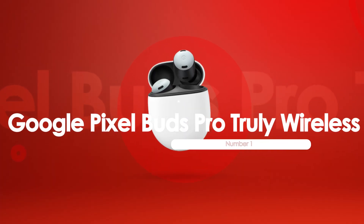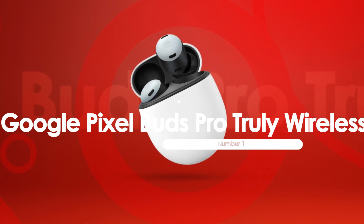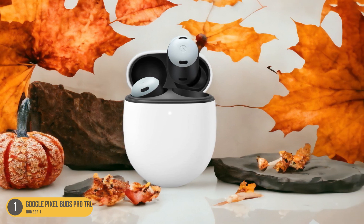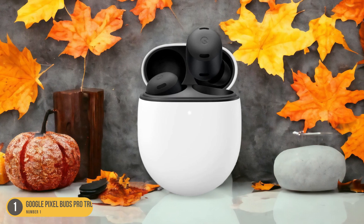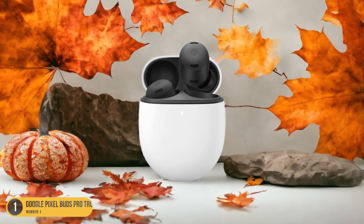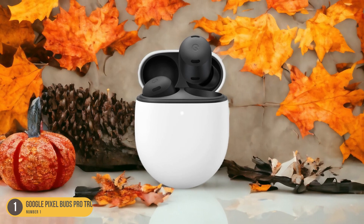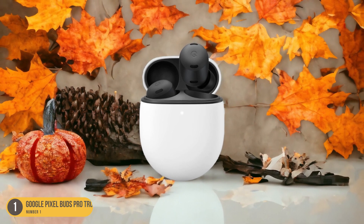At number 1, we have Google Pixel Buds Pro truly wireless, best for budget price point. The Google Pixel Buds Pro truly wireless beckons with its appealing blend of features and affordability. Offering multi-device pairing capability and nearly 8 hours of battery life, these buds present a compelling option for budget-conscious consumers. The V-shaped sound profile caters to rock and pop enthusiasts, delivering a dynamic audio experience. Integration with the Google Translate app adds a unique touch, enhancing the practicality of these earbuds.